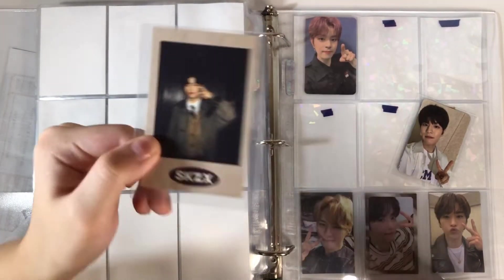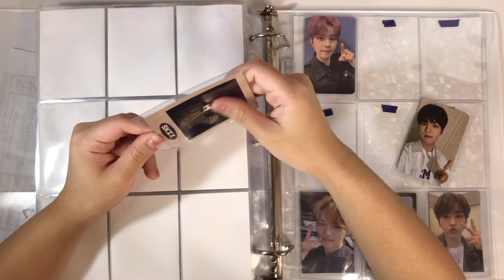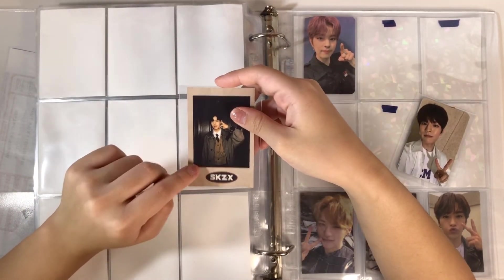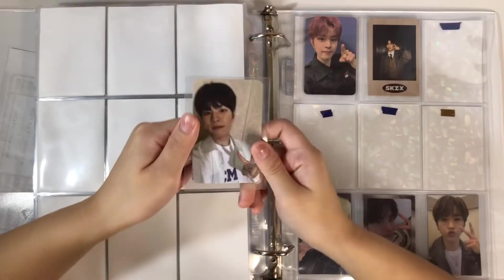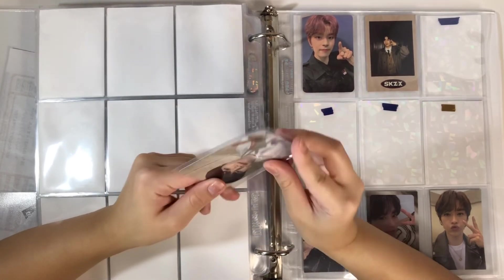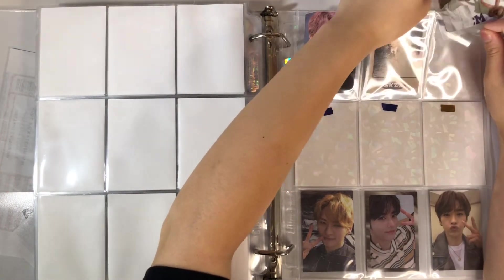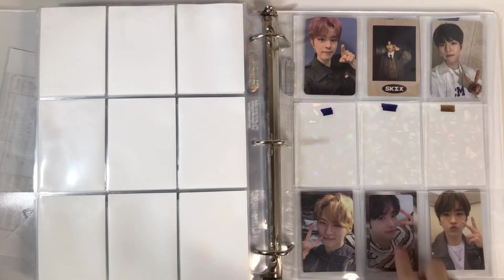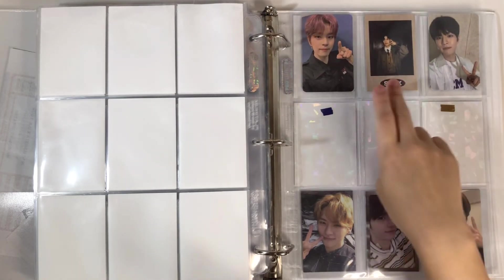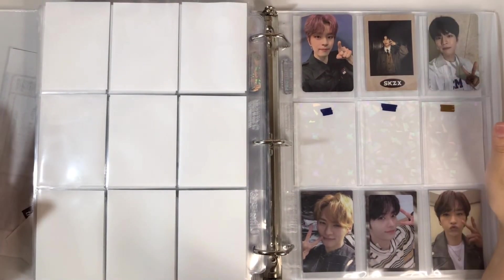My friend told me not to collect Seungmin's polaroids because there are a lot of them and it'll stress me out, but I got this one for free from my friend. I also have the Apple Music pops card — I bought this one, but not for crazy expensive. I've seen these go for 60 or 30 dollars; I spent less than 10. It's all coming together nicely. I want a whole row of polaroids eventually.